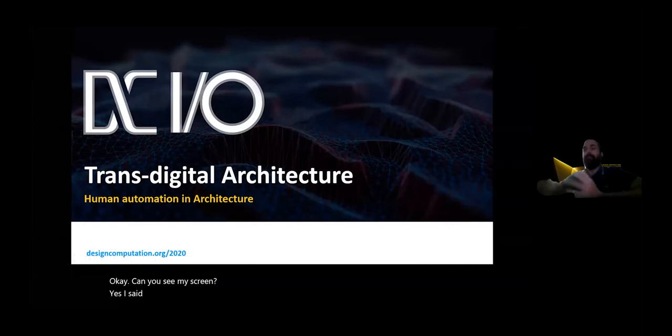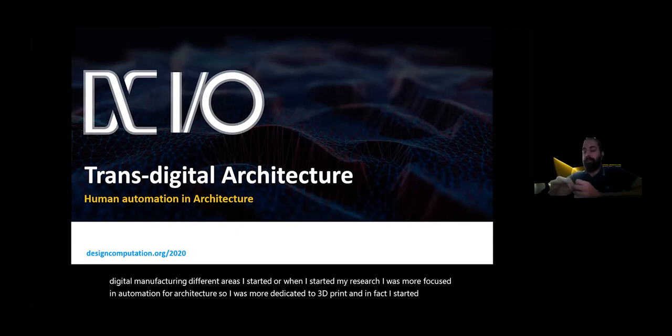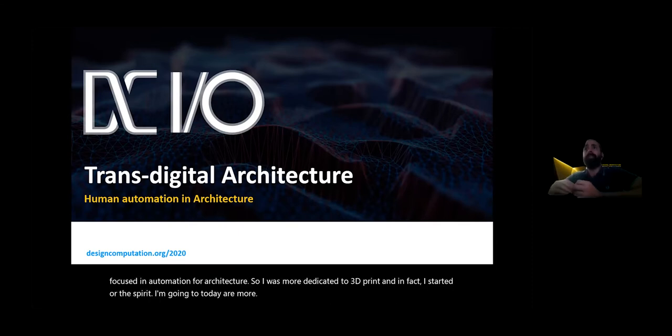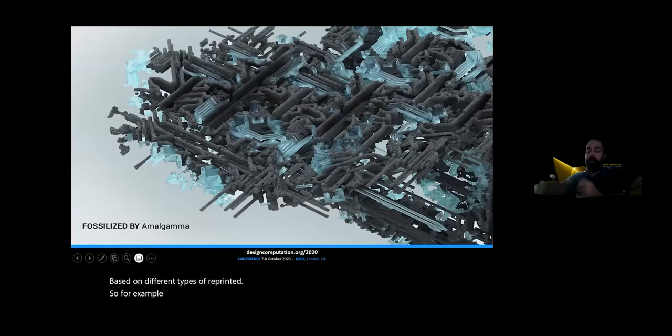As Abel was saying, since I graduated from the Bartlett, I have wide experience in digital manufacturing in different areas. When I started my research, I was more focused on automation for architecture, so I was more dedicated to 3D printing. What you see today is more based on different types of 3D printed projects. For example, this is my first attempt — during my Masters we did a thesis about 3D printing concrete.